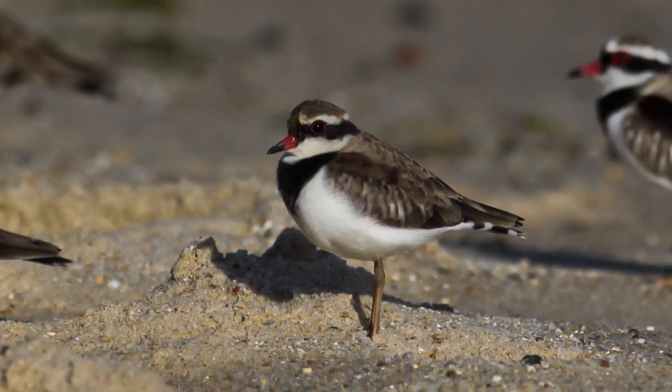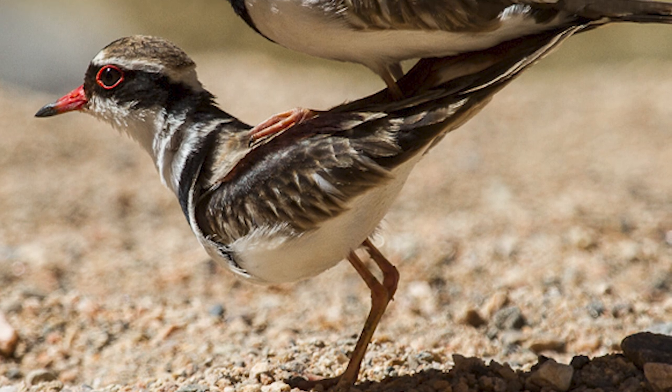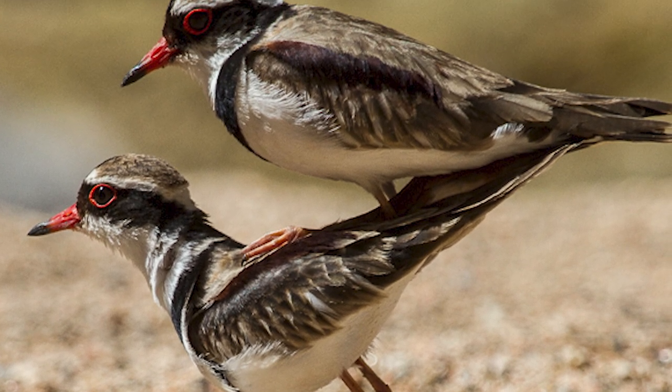Birds are usually solitary, although they will group up in pairs or groups of up to 4-5 birds. They nest between August and March, peaking between September and December.